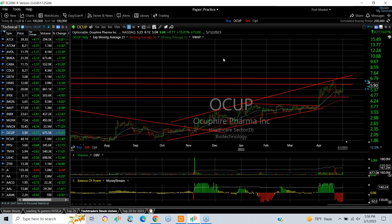OCUP popped about 15% today, or 77 cents. It looks to me like your target would be 6 three-quarters and 7 three-quarters going forward.